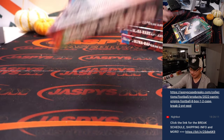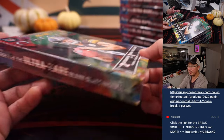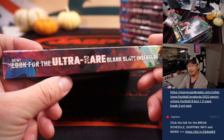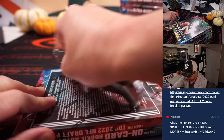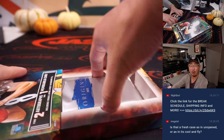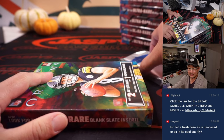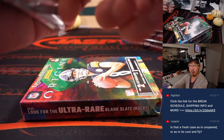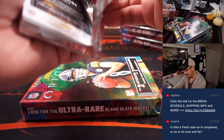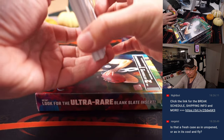Also available right now at jazpyscasebreaks.com. On-card stuff: two autographs, one memorabilia per box on average, and an ultra-rare blank slate insert. I didn't see any of that in the first half of that random break — I don't know if it's a one-per-case situation, but my guess is no. It's fresh and clean, Rex — both meaning it's a new case and it's cool and fly.